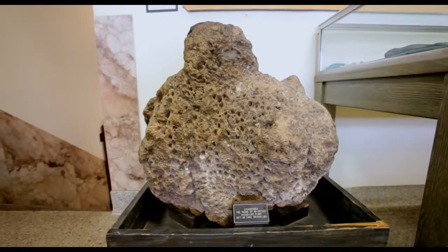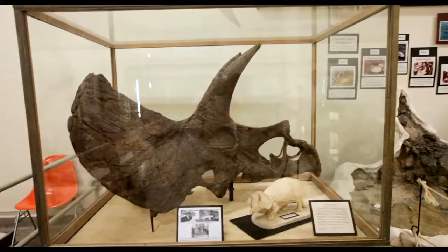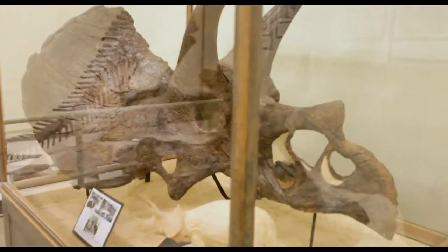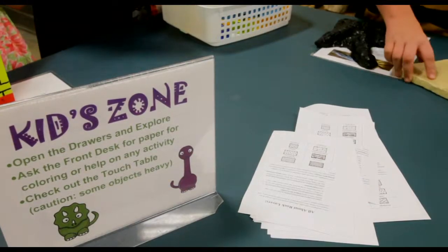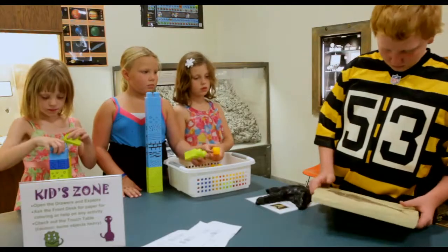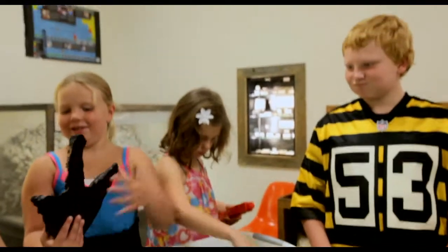The museum houses the second largest cycad collection, second only to Yale University. The museum also houses the actual triceratops state fossil. Our kids zone is an area for kids to have a hands-on experience with casts and other educational toys.